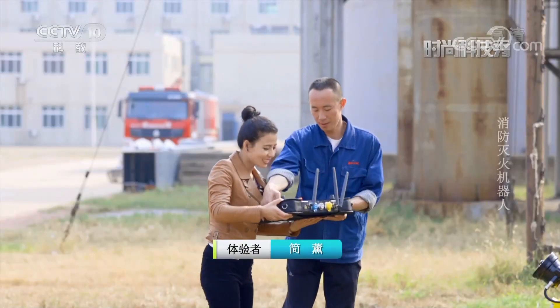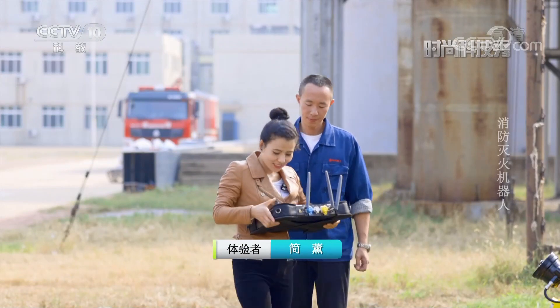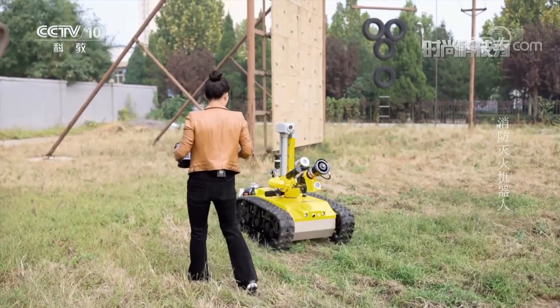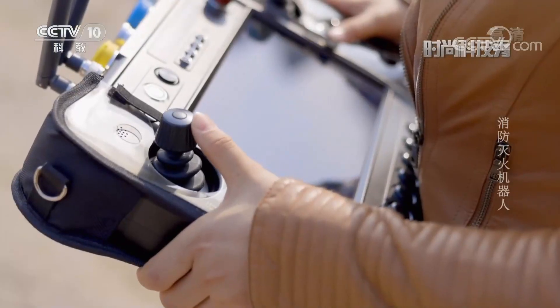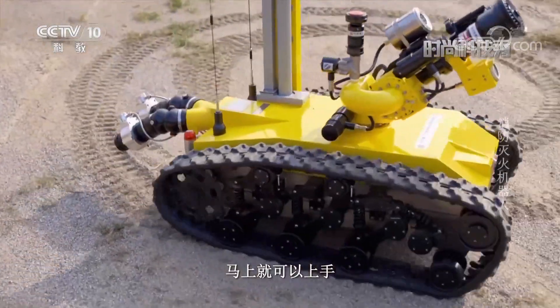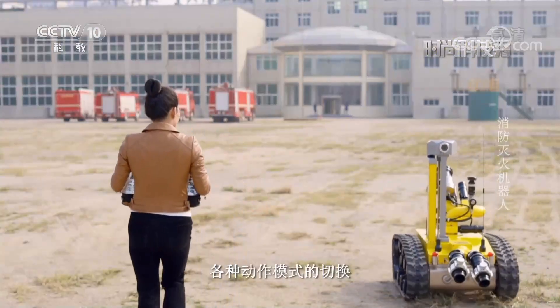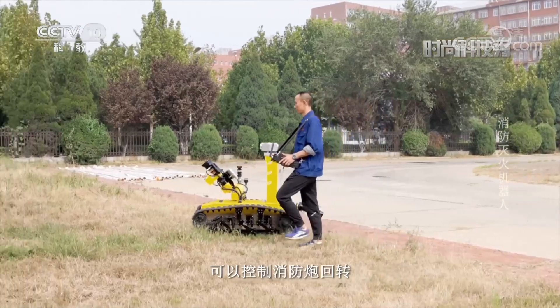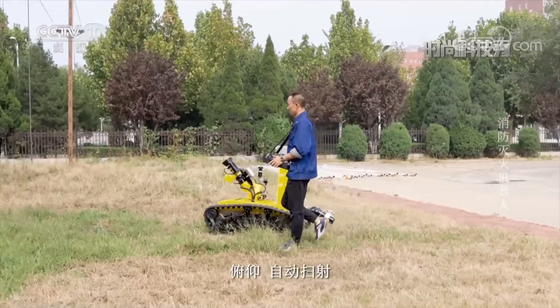可以让我来试一下吗？大家可以看到这款消防灭火机器人的操作马上就可以上手。各种动作模式的切换也是通过这些按钮一键转换，可以控制消防炮回转、俯仰、自动扫射。(Can I try it? Everyone can see that this firefighting robot is immediately easy to operate. Switching between various action modes is done with one button press — controlling the cannon's rotation, elevation, and automatic sweeping.)